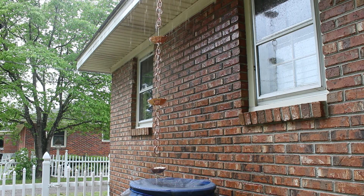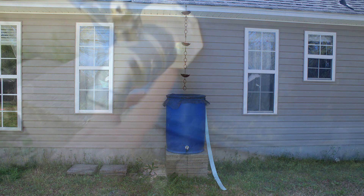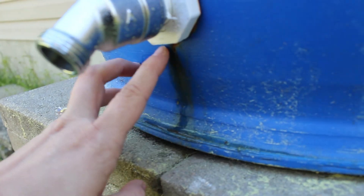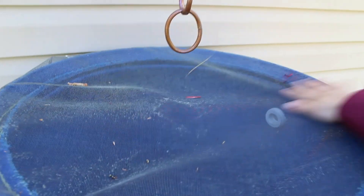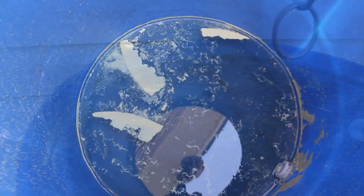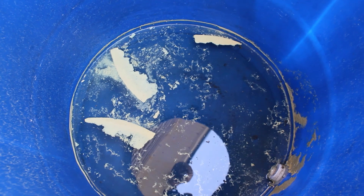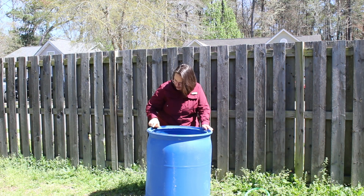Now that you have built and installed your rain barrel, it's ready to use for years to come. Make sure to inspect and maintain your rain barrel throughout the year. Check for leaks and repair as needed. Clean any debris off the protective screen. The inside of your rain barrel may become dirty with algae or very small debris like pollen — when needed, empty your rain barrel completely and scrub it out.